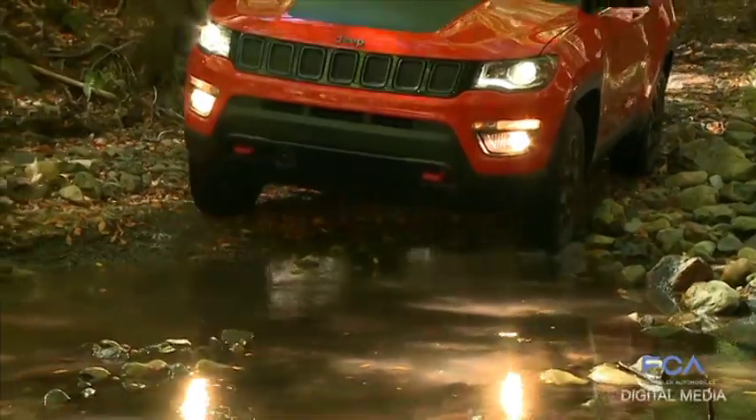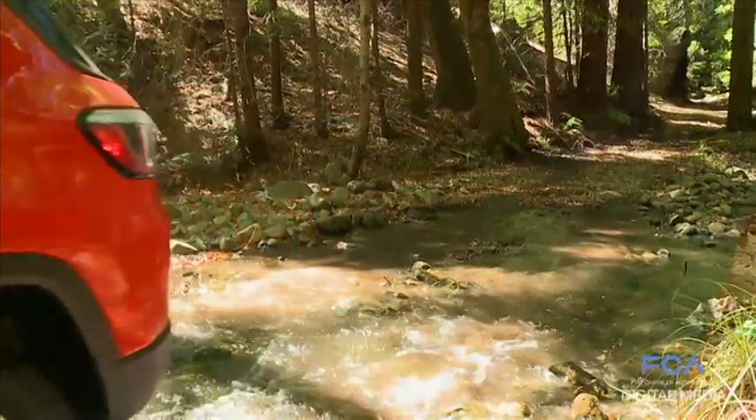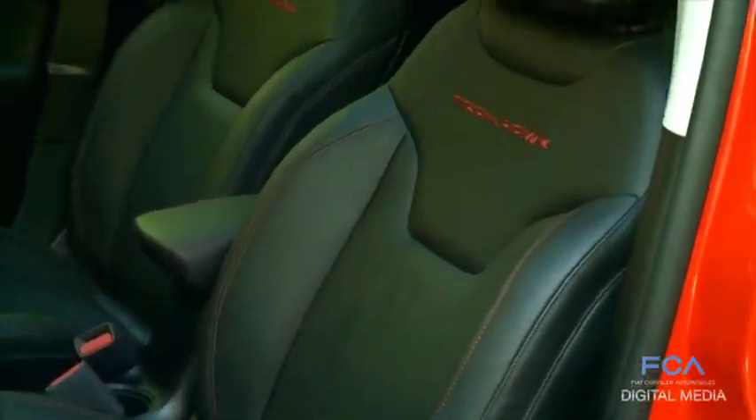On the other end, the wild side — the Trailhawk — where that vehicle is really rough and ready off-road, with a little more durable looking materials.